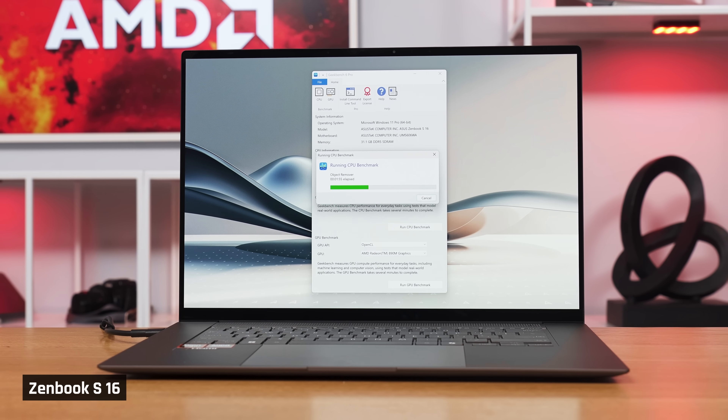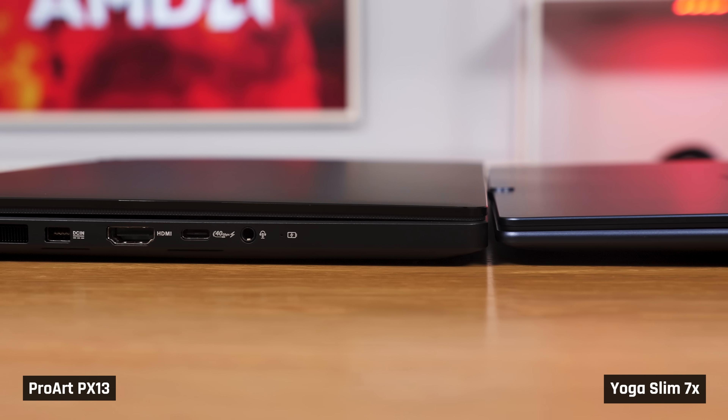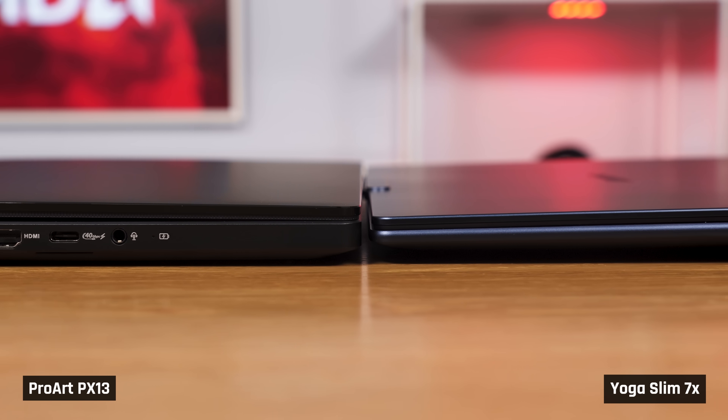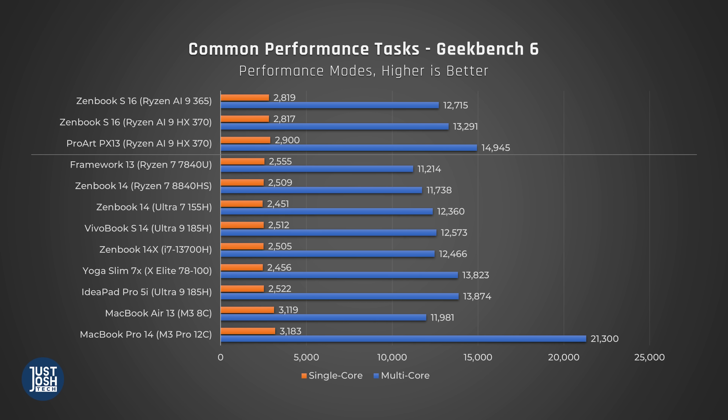In Geekbench, which tests a variety of common performance tasks, you can see that these processors perform very well. Single-core scores are a huge improvement over the prior Zen 4 range — in fact, Zen 5 is now second to Apple's M3 series. In multi-core, the HX370 processor performs much better in the ProArt than it does in the ZenBook 16, likely because that laptop is thicker and able to consistently feed its processor more power. Looking at the multi-core score of the ProArt, it is second only behind the much more expensive MacBook Pro 14 with the M3 Pro 12-core chip.